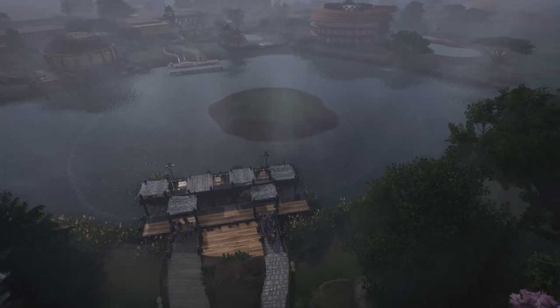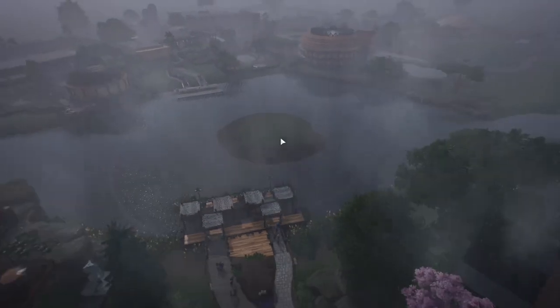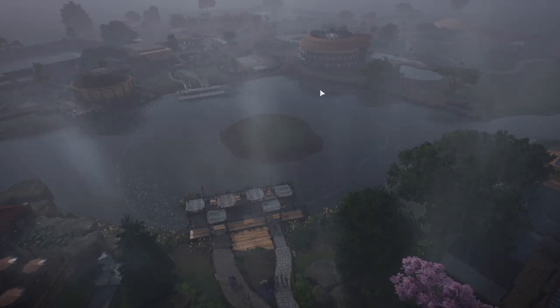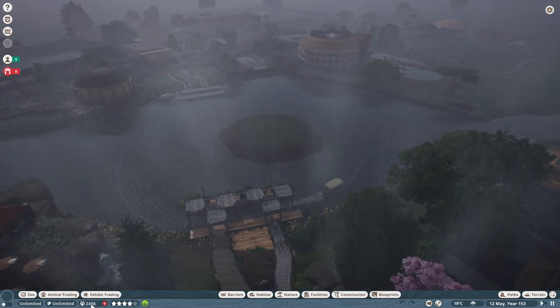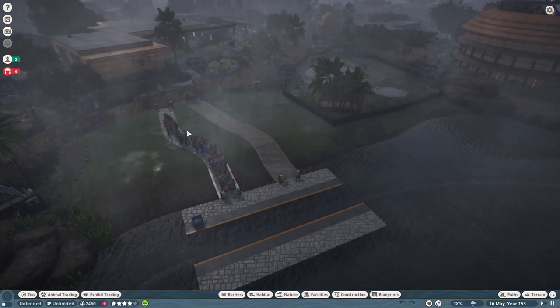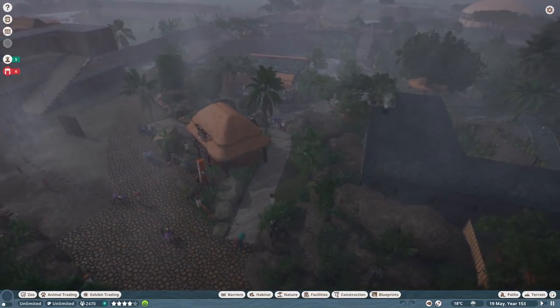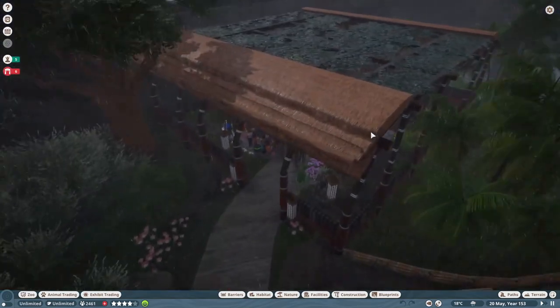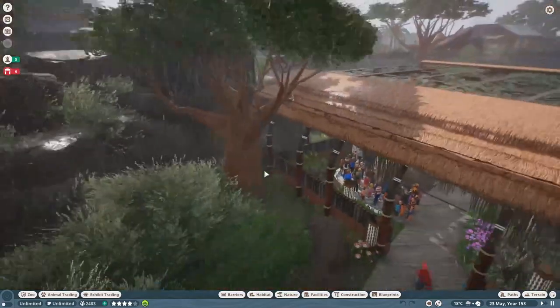Another new addition is we added a boat transport ride to help facilitate getting guests to the back of the zoo, since that area was pretty empty for a while. We also raised the maximum guest count from 1500 up to 2500. The combination of the boat transport ride and the higher guest count has really helped — you can see it's super busy. Our safari ride is actually super popular now; the queue is always really full, which is great to see.